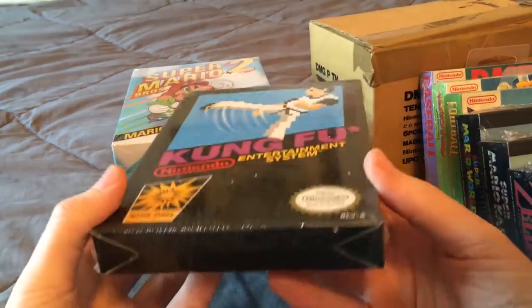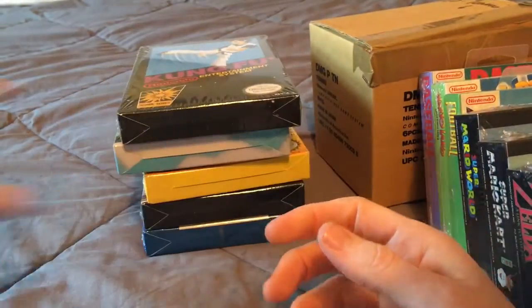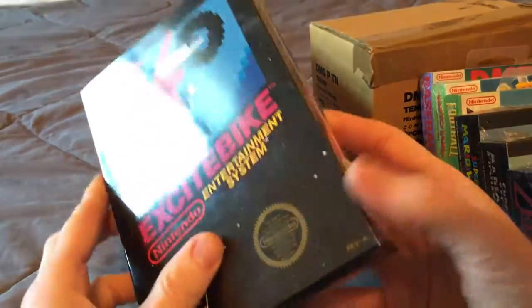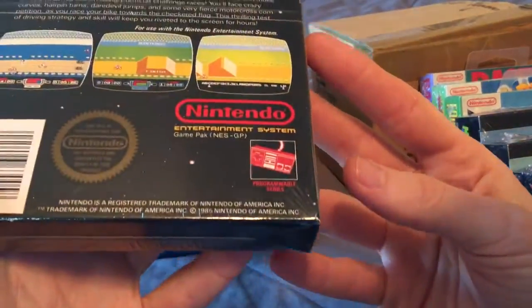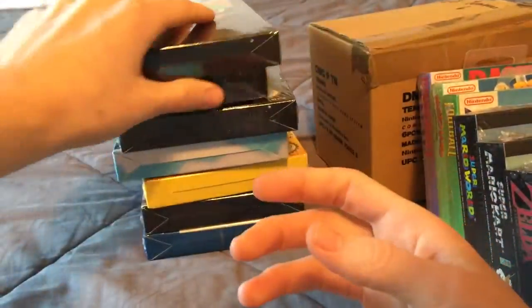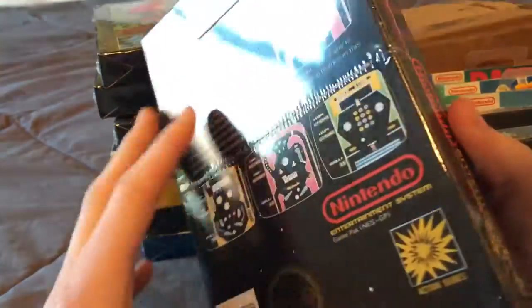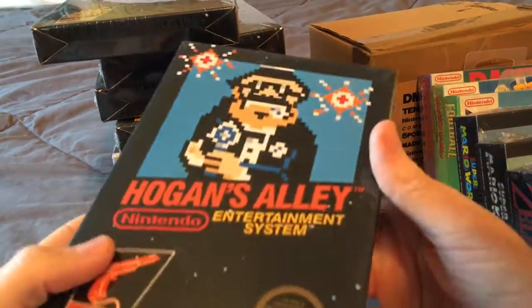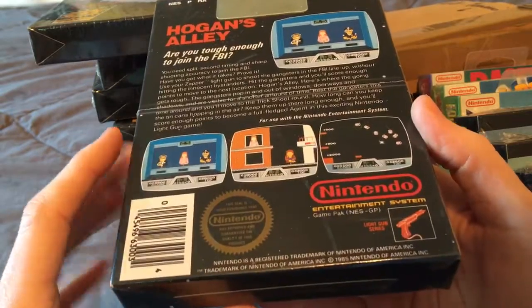I was obsessed with these black box games because these are the original ones that Nintendo came out with. I have like five of these: Kung Fu, Excitebike, Golf, Pinball, and Hogan's Alley — a light gun game. I don't even own a light gun anymore.